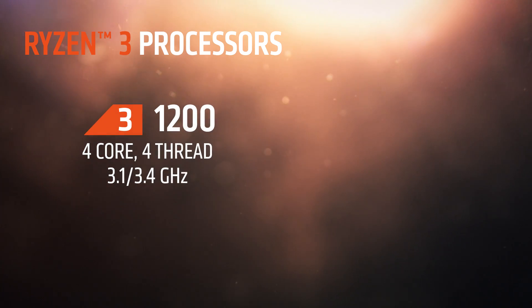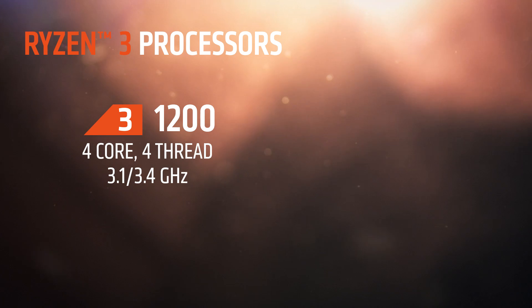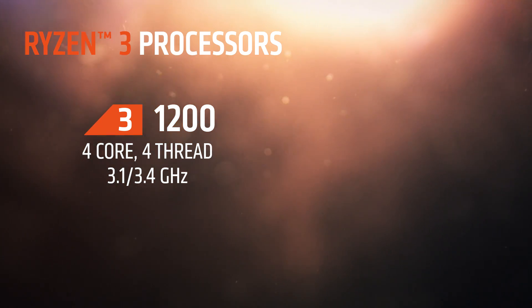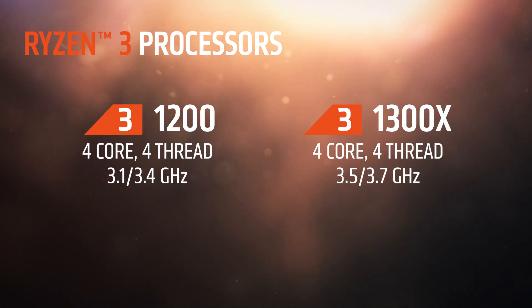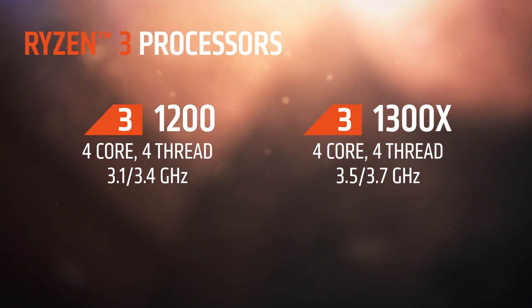Let's start with Ryzen 3 — tell us a little bit more about that product. So Ryzen 3 is really meant to get as many users as possible into the Ryzen family with our new Zen cores. We have two members: the Ryzen 3 1200, which is four cores, four threads, 3.1 GHz base and 3.4 GHz boost, and the Ryzen 3 1300X, also four cores and four threads, with a 3.5 GHz base and 3.7 GHz boost. Both of these parts will be on shelf on July 27.